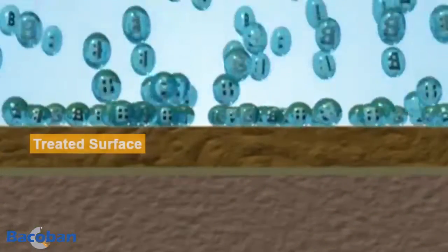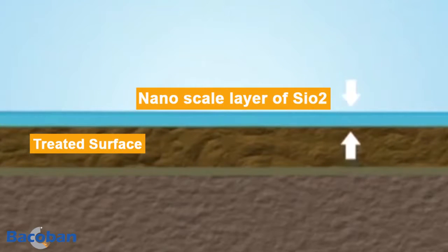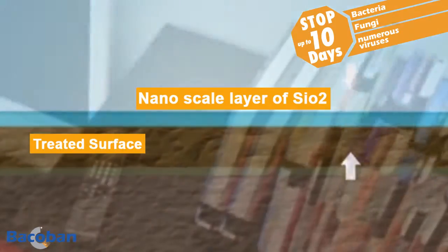The formula, which is a patented surface disinfectant, uses a completely new approach. It uses a semi-permanent nanoscale layer of SiO2, better known as liquid glass. This layer contains anti-pathogen agents which are slowly released for up to 10 days whilst the surface coating is in place.